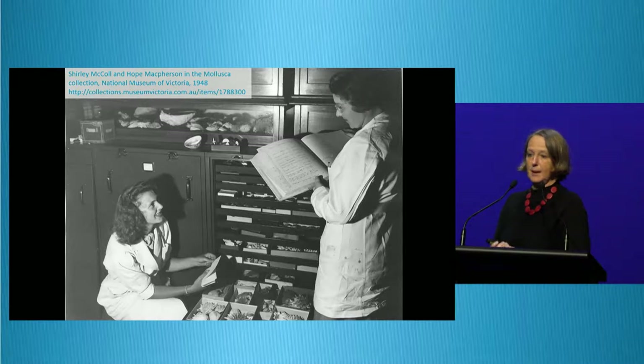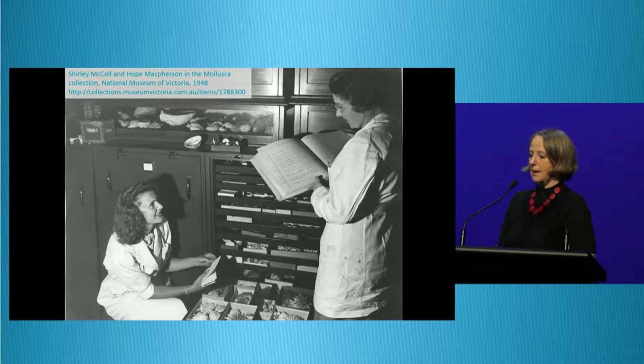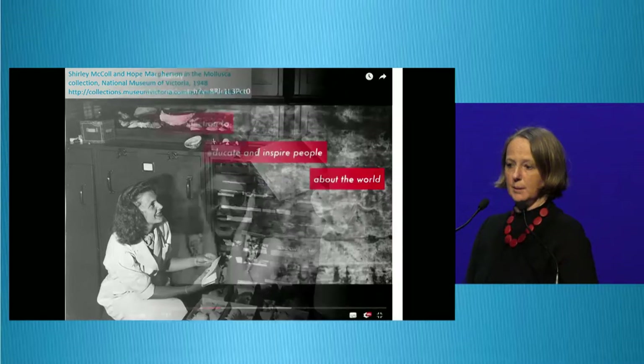We've all got collections and we spend a good deal of our professional lives carefully documenting them, housing them, studying them, writing about them, exhibiting them. And more recently, well, sort of if you're thinking in museum time, digitising and databasing them. And now we're all very enthusiastically putting them online.